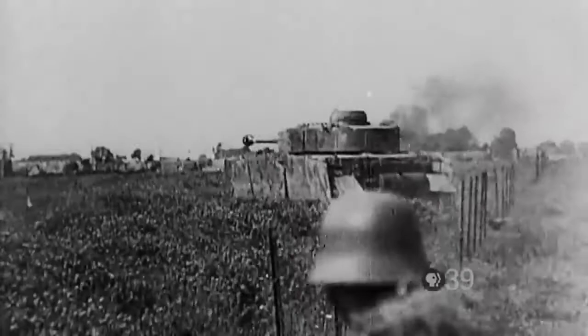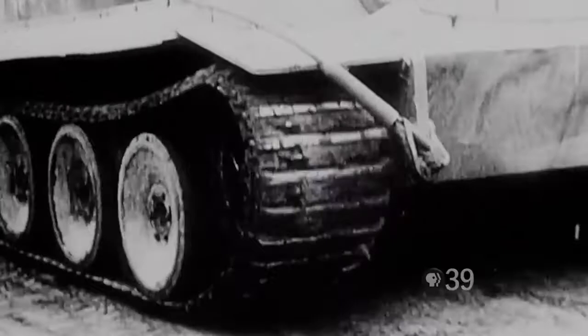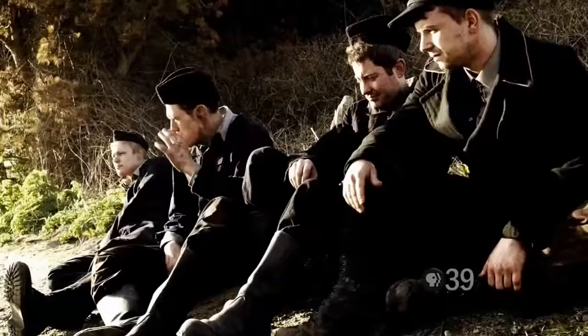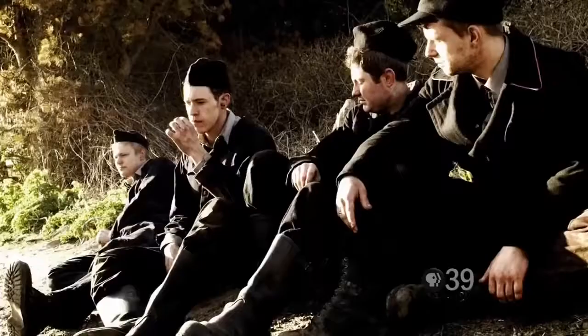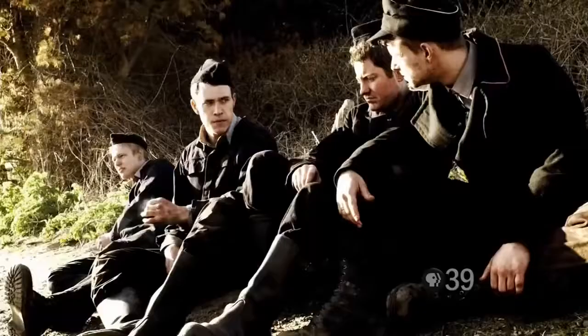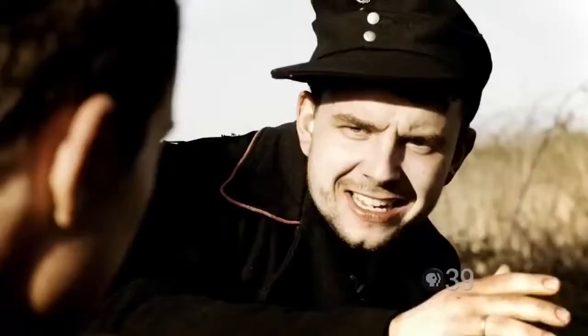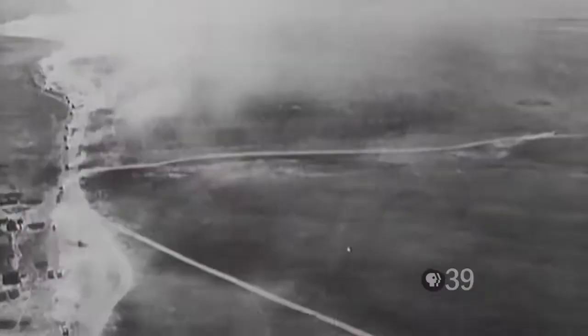The scene is set for the biggest tank battle in history. Leading the charge is 29-year-old Michael Wittmann, who has spent three months training with his new Tiger. He knows its armor gives him a huge advantage over T-34s half the size — T-34s cannot pierce Tiger armor unless they get within 600 meters. On July 5th, 1943, Hitler finally gives the order to attack. It is the moment of truth for the Tigers.